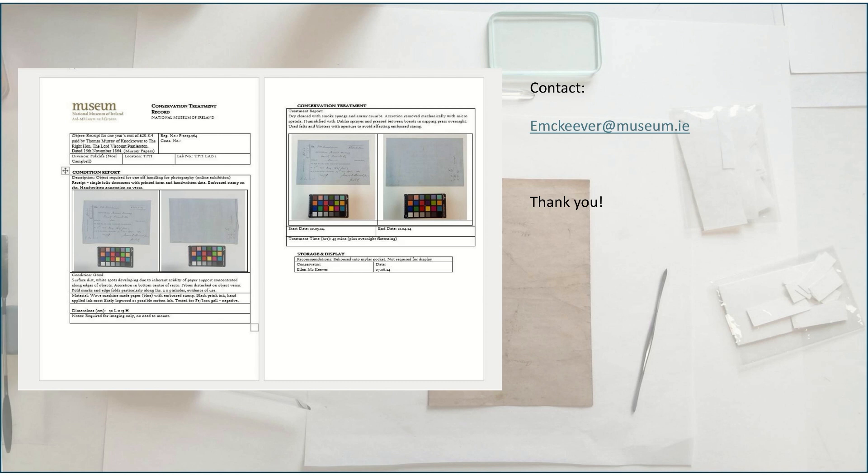The treatment of these objects is the most enjoyable part of my job, but following this it's very important that we record everything we've done. The way we do this is through reports — you can see an example on the left — and these are uploaded to our collections management system, Axiell, and connected to the object entry. This means our work is connected with our colleagues' work from the curatorial and registration divisions. These are technical documents, so they're not really of interest to non-conservators, but they help to understand the history of the object and what has happened to it since it's been in the National Museum. Any information gathered through analysis is also in these documents, adding to our knowledge of the objects. Thanks very much — if you have any questions about the treatment of the Murray papers or paper conservation in general, please feel free to get in contact with me.